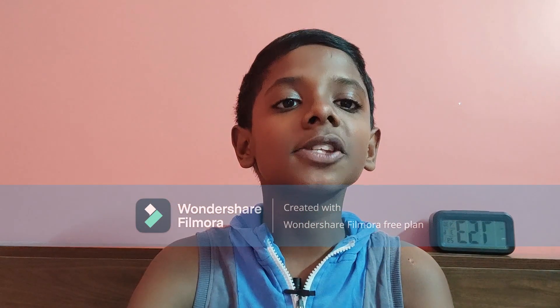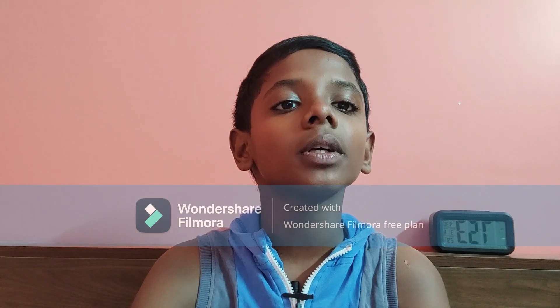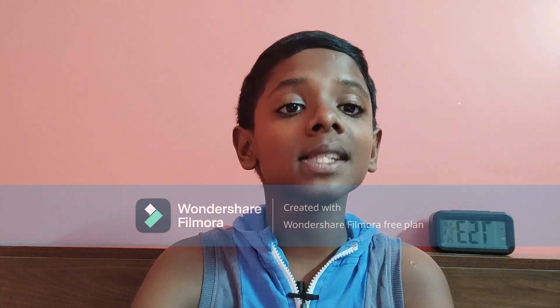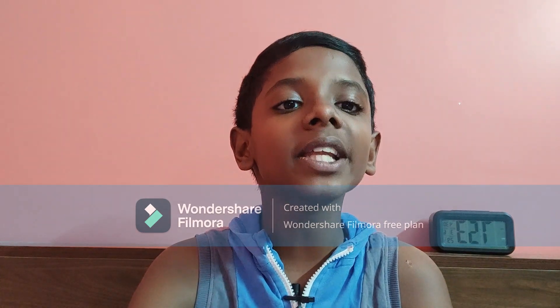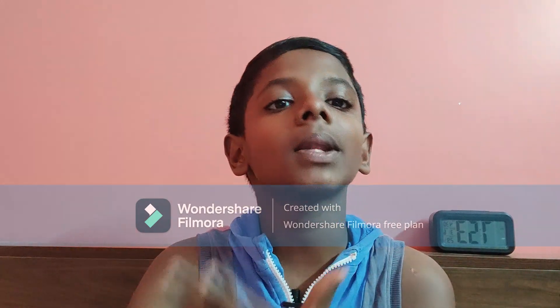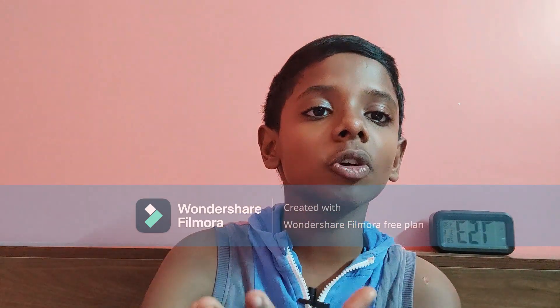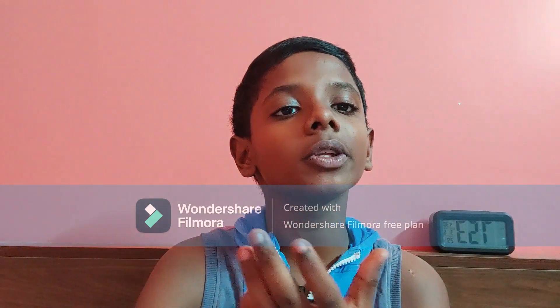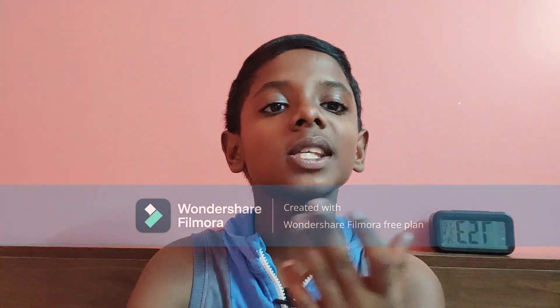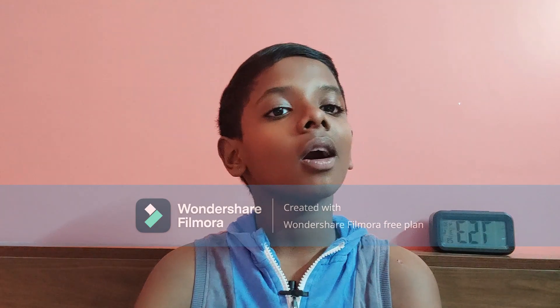At 6 o'clock you wake up. 6 to 6:30 you can freshen up. At 6:30 you start studying. You can choose any theoretical subject which is the most hardest thing, maybe like biology in the morning, because in the mornings our brain is so fresh. You can also watch the video which I have uploaded about 6 things to do in the morning.